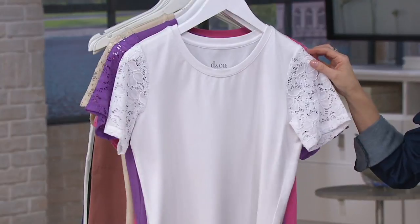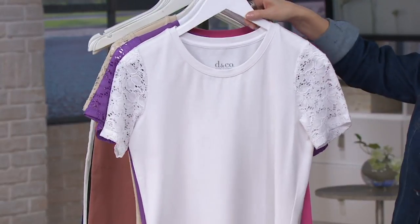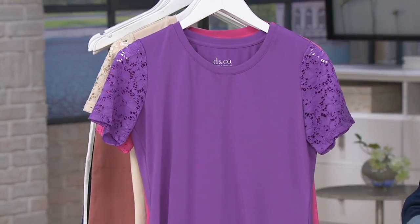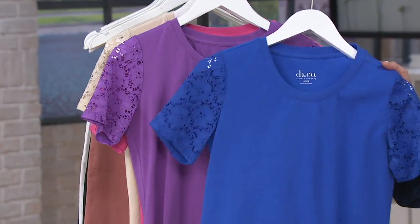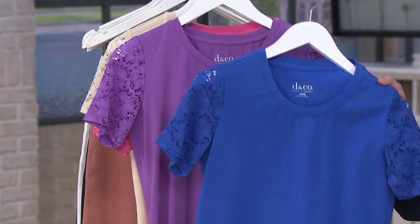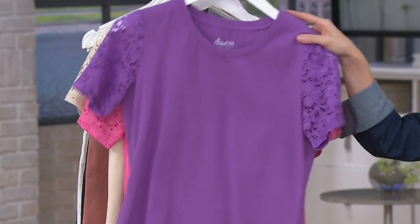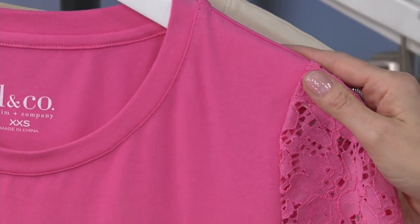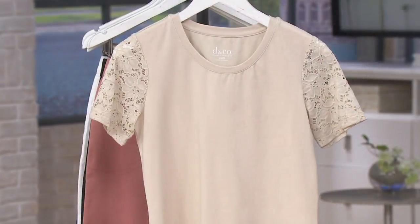Also available in a beautiful soft white, extra-extra small through 3X. If you are a purple girl, there's the orchid purple — you can see the blue pops out next to it, giving you a true purple. Also available in azalea pink. If you love pinks in the springtime, what a pretty top.